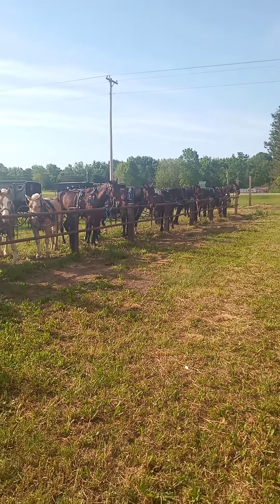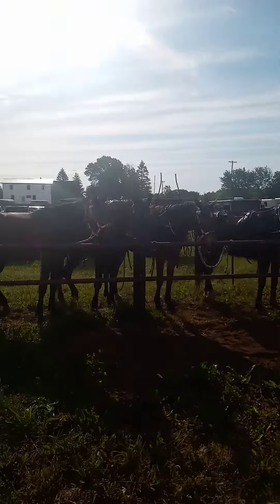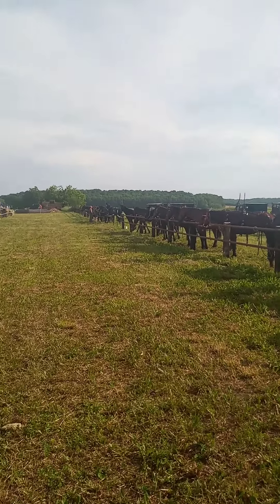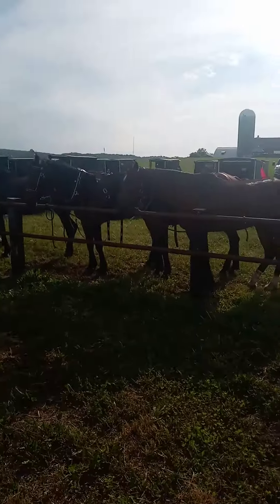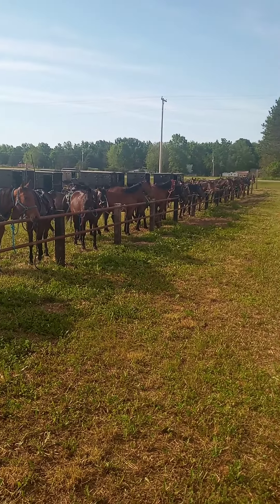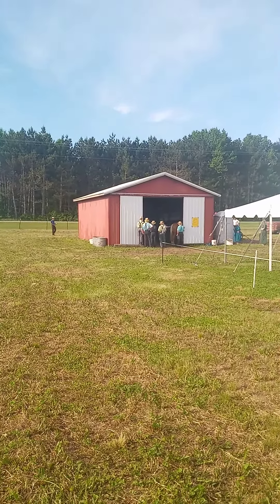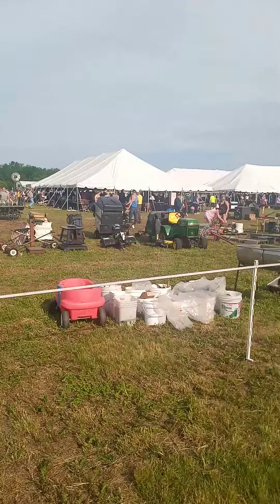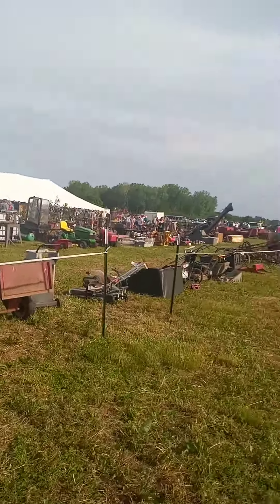Just a quick video here — we're at the Marion annual Amish sale. Look at the number of Amishmen that have come to this sale today. Their horses are all tied here in a row, and horses in that shed there are consigned for sale.